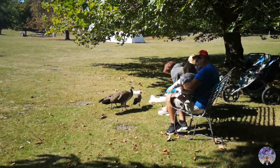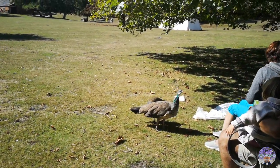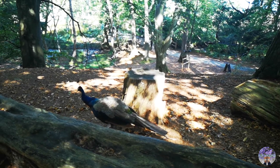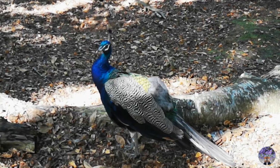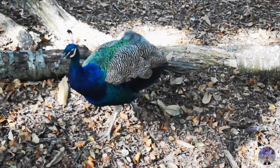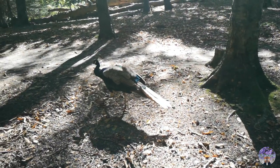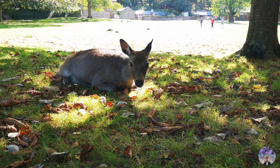The other creatures that we often bumped into are these friendly peacocks. I haven't seen any male peacock with a big fan-shaped tail feather so far, but these colorful ones still look pretty amazing. I think they are also residents of Brownsea Island.